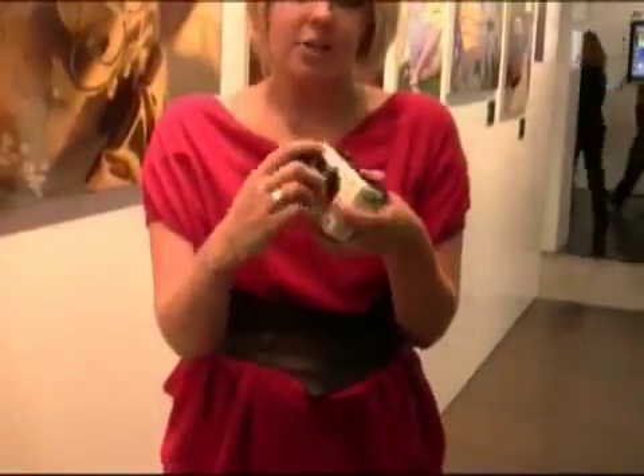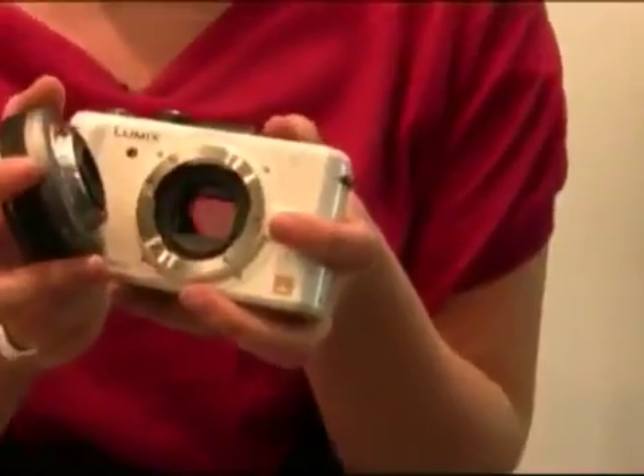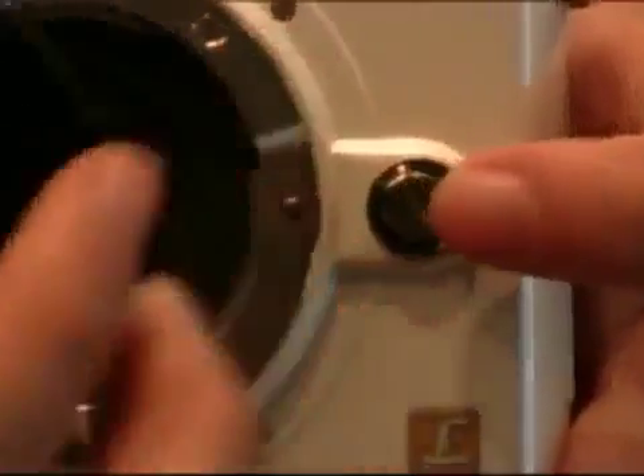the lens is detachable. So you can not only attach Panasonic lenses, you can also attach other manufacturers. So if you're a bit partial to Leica lenses, you can attach these to the body.